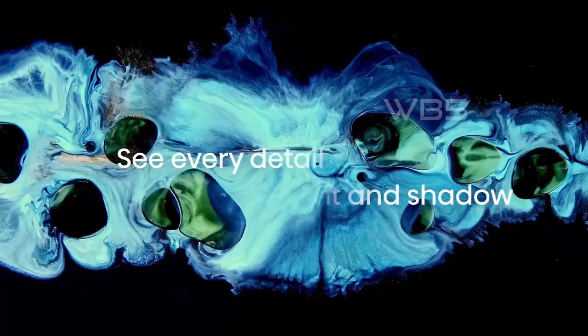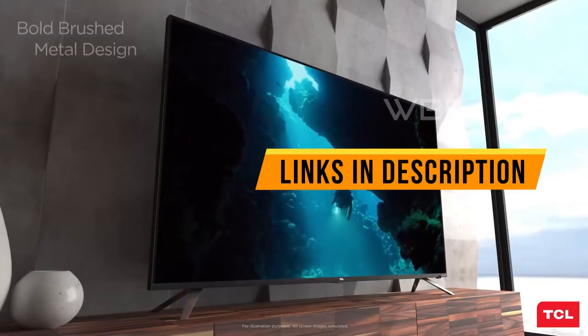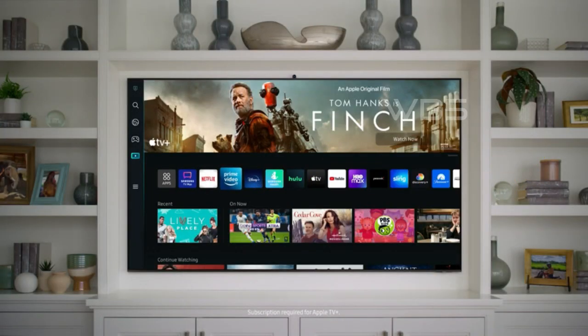We have researched and compared hundreds of products to pick the top 5 best smart TVs in 2023 for you. You can find the links to each product in the description below. So without further ado, let's get started. Number 5.